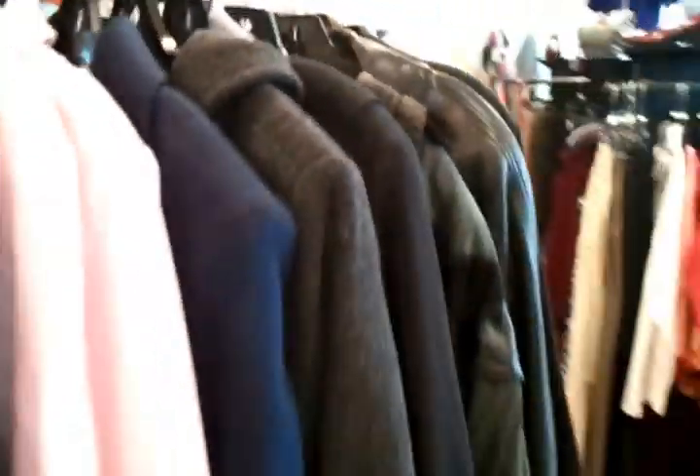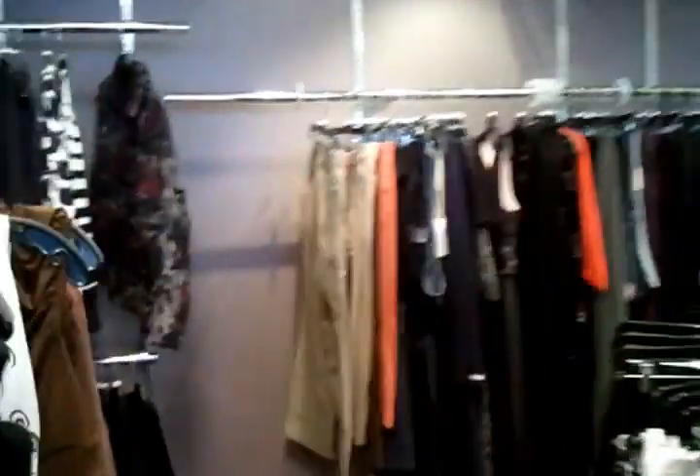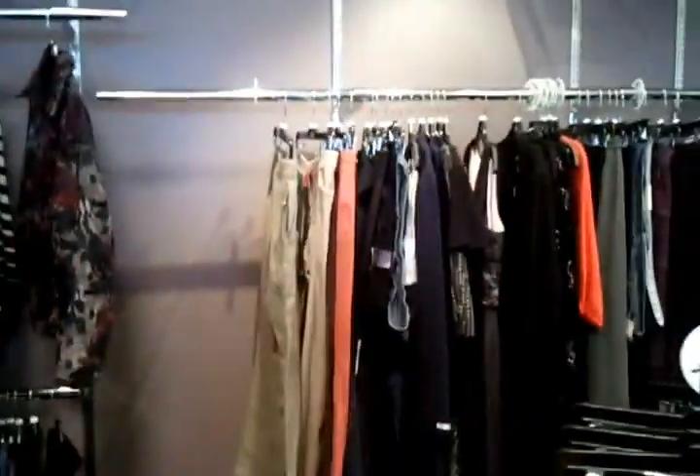Right now we're still doing a little winter, and now we've moved into spring, so here we have our line of coats, dresses, skirts, and on the back wall we offer extra large, 1X all the way up to 3X.